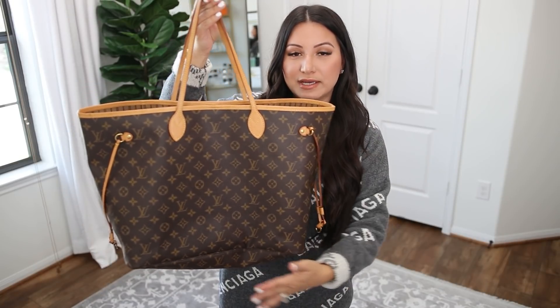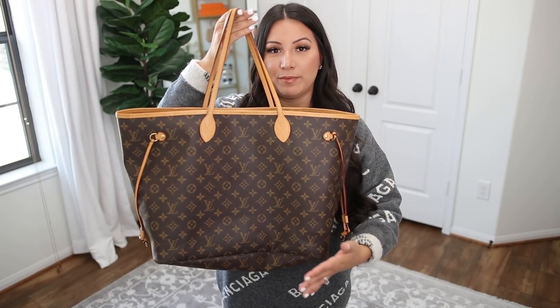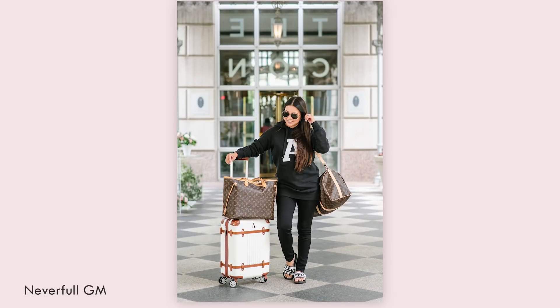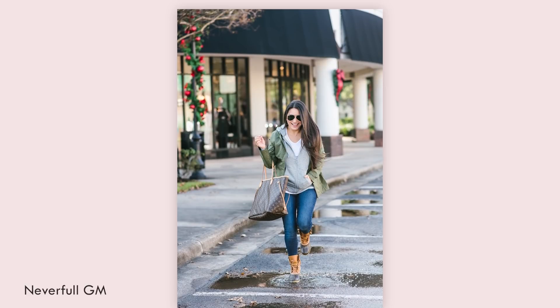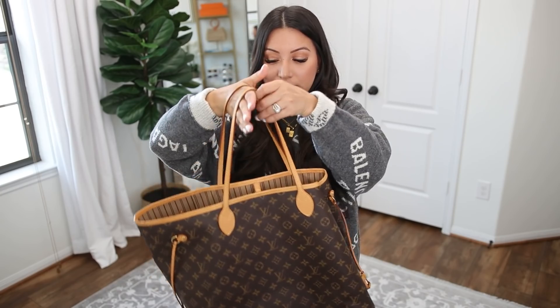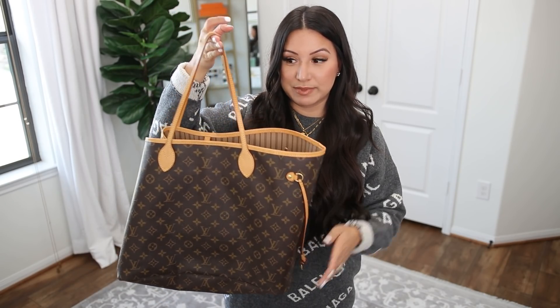Here is the Neverfull GM with a few things inside to show how it looks when filled. Because of the large surface area on the bottom, without a bag shaper it creates a very relaxed, casual slouchy look, which I love. I think the MM is a very practical tote, but if you're looking for a tote with a vibe, the GM is the way to go. The slouchiness increases as you fill it, and when you put it on it's kind of floppy — like the oversized sweater version of a handbag. I also love how it looks with the sides cinched in for a different look. The versatility of the GM size is great.